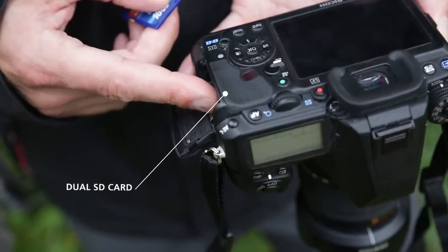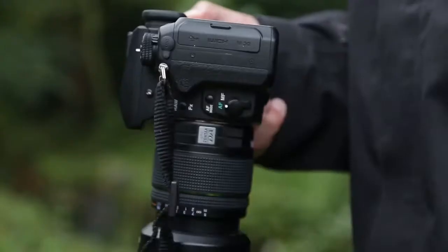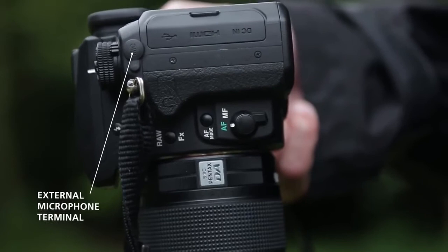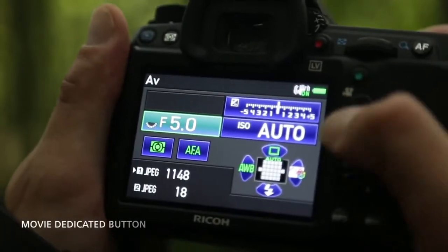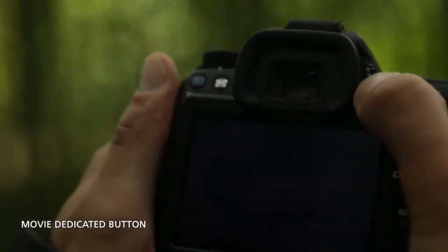For faster image transfer, the K3 is equipped with a dual SD card slot and USB 3.0 connection. The K3 is also equipped with X-Synchro flash, an external microphone input for controllable sound, and a new AF button on the front for quick access to AF modes. A dedicated button on the camera's body enables direct access to video recording.